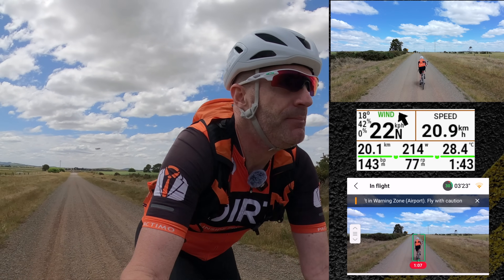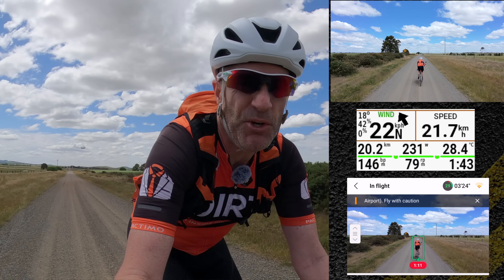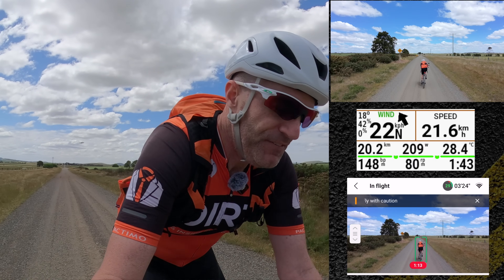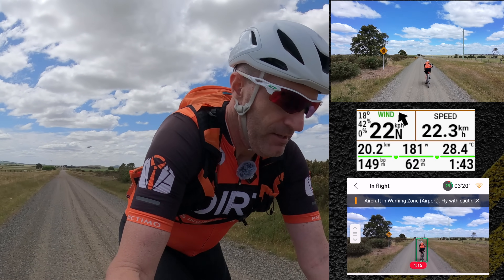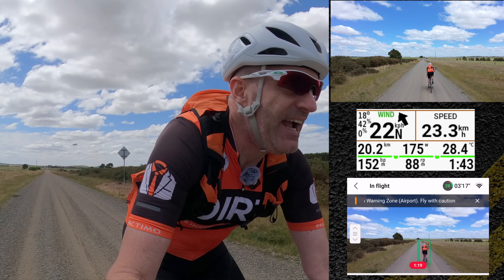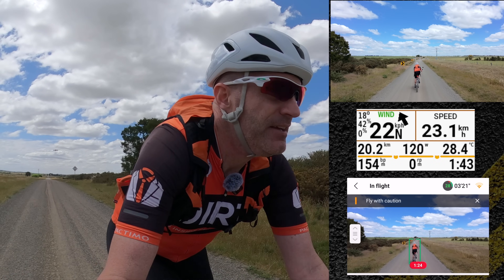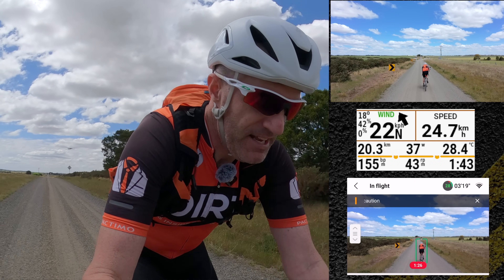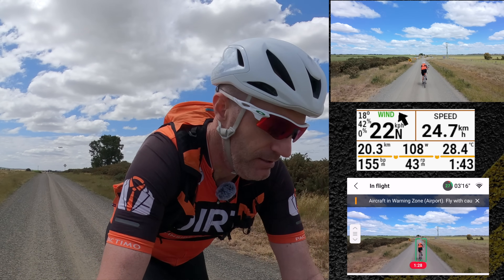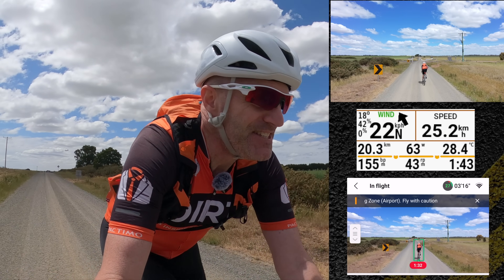Previously this little buddy behind me was limited to around 20 to 22 kilometers per hour when following on a bike. At this point I have about a 20k an hour tailwind behind me so that's going to affect it. But I'm riding at — well as you can see on screen — 24 to 25k an hour and it's tracking me just fine.